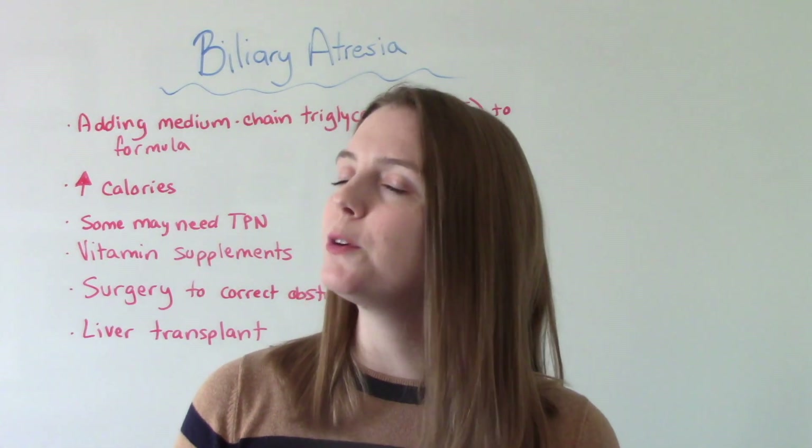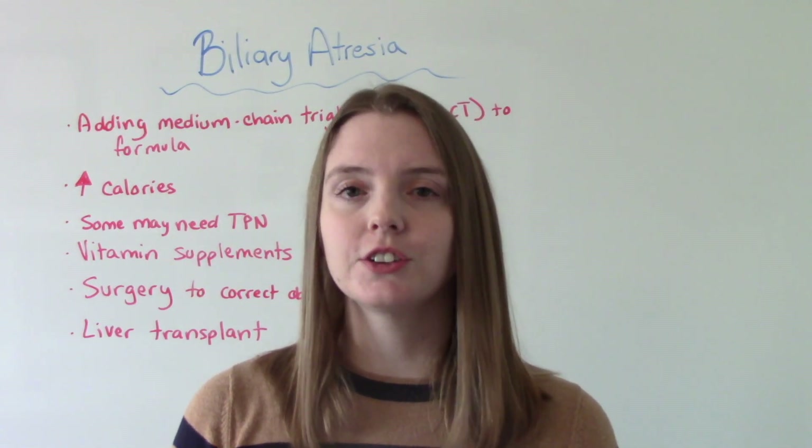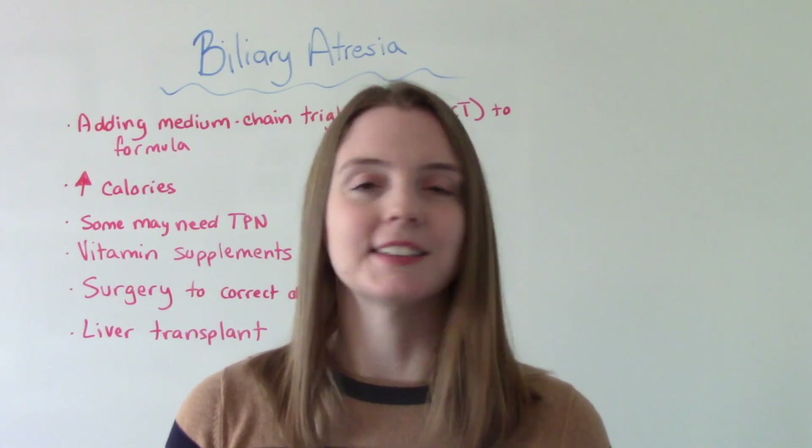So that was my video on biliary atresia. I hope you found this helpful. Don't forget to like and subscribe. If you have any questions or comments, please let me know, and I'll see you on the next one.